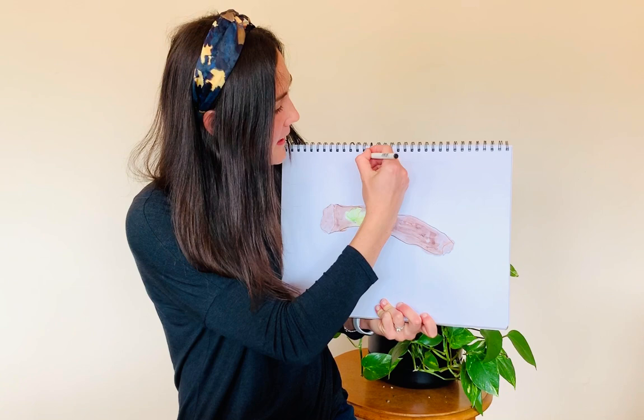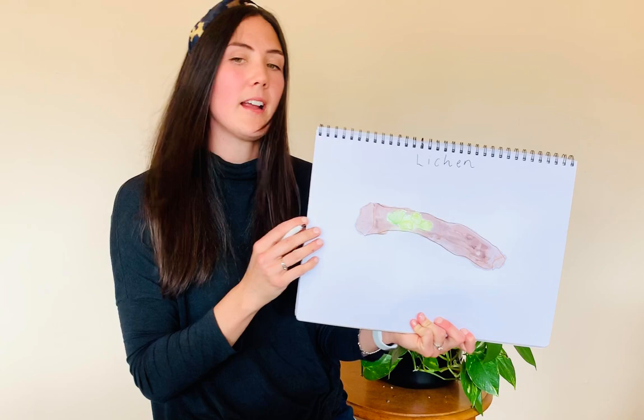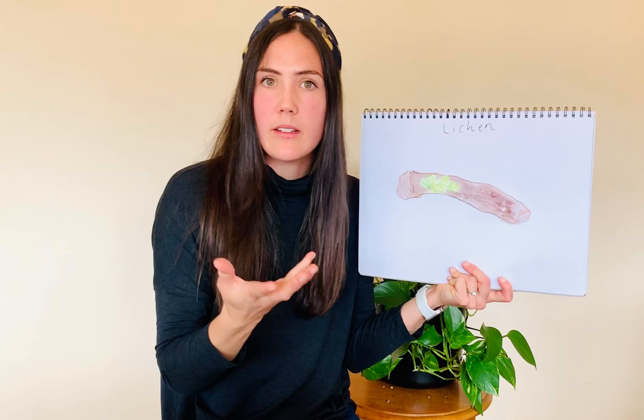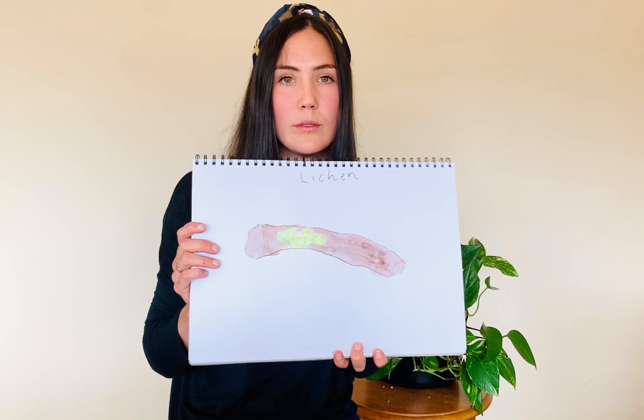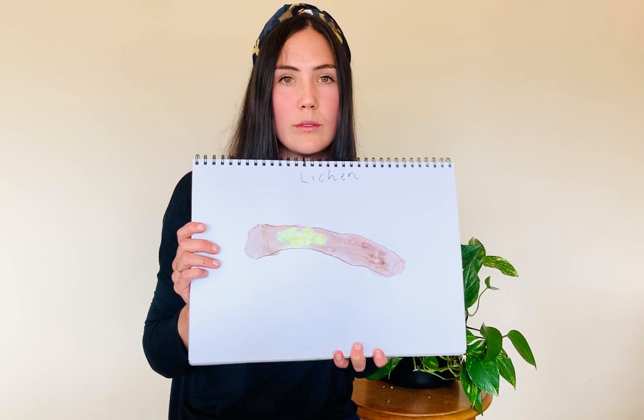I'm going to title my page 'lichen' — l-i-c-h-e-n. It's like a fungus and an algae put together. They grow on tree trunks, dead wood, or even on the ground — you might have even seen some lichen on bricks or stones near your house. They can survive in very, very harsh conditions and are a very beautiful organism.